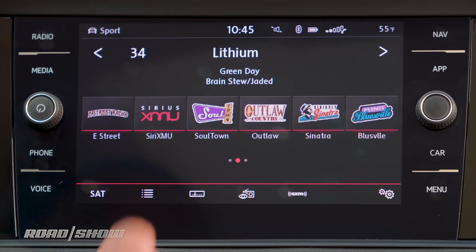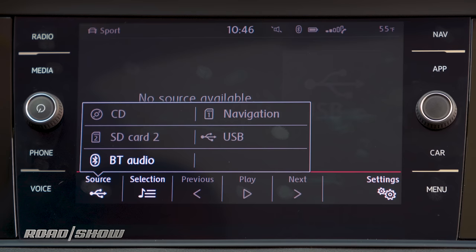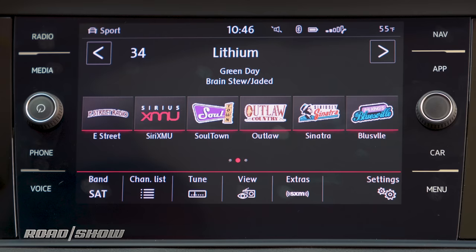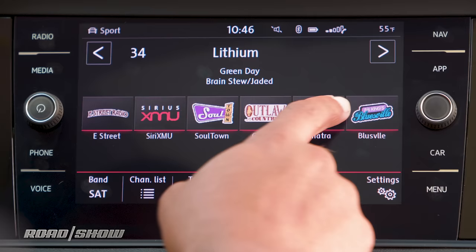Let me show you some interesting things, like the media sources we have access to. We've got a CD player in the glove compartment if you still use those, two SD card slots — one of which is used for navigation data — a USB port, and Bluetooth audio. On the radio side, we've got satellite radio and terrestrial radio. This is one of the areas where you can see the really bright colors that this screen can reproduce, with these icons for your radio stations.